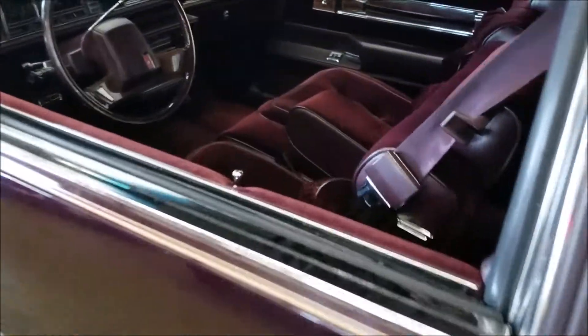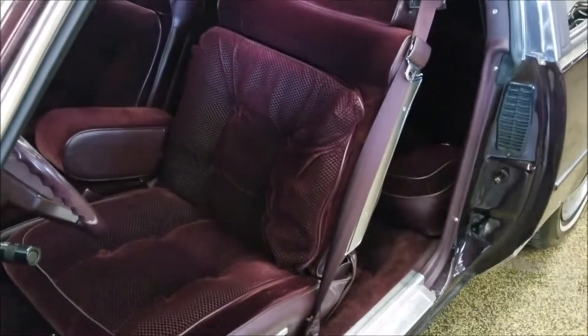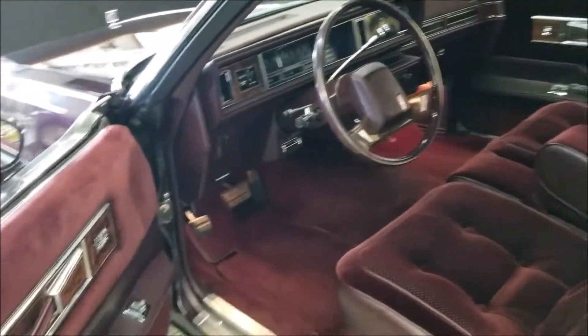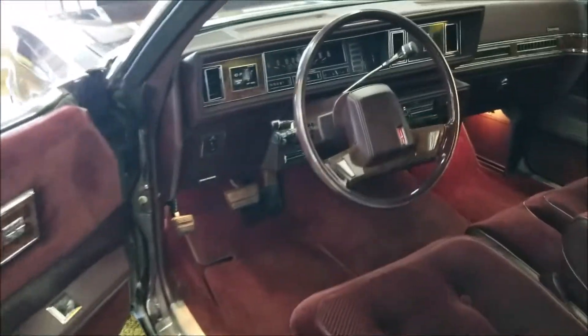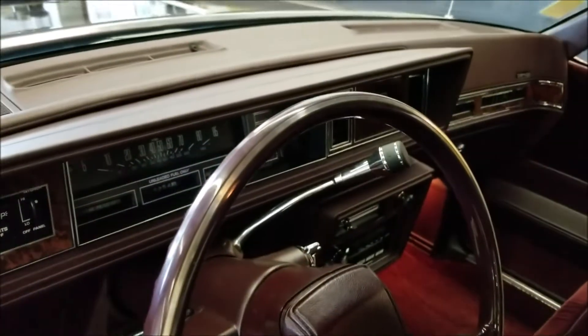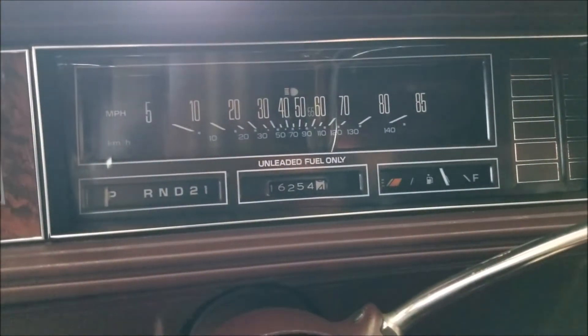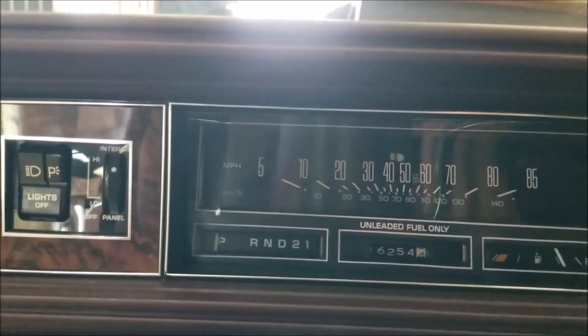Let's check out the interior — you've got to see these seats. As I get up close it's going to wash out, but standing back you can see it's that burgundy color that matches the exterior. The lighting and camera play tricks as I get close. You can see the door cards, power locks, power windows, and remote mirror. Take a look at this dash — not a crack anywhere. And the miles: 16,254. Yes, that is original. Cruise control, air conditioning, power steering, power brakes — nicely equipped.